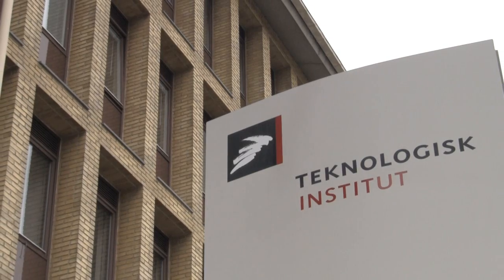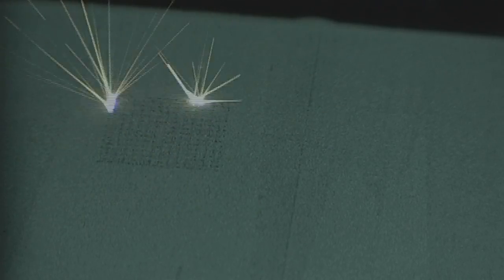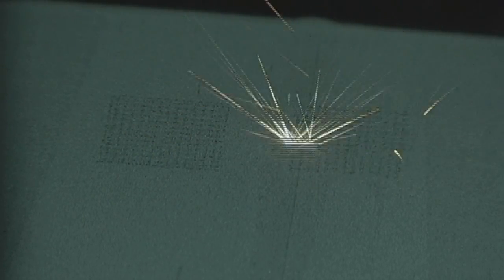We learned about SLM at a meeting with the Technological Institute. We were already working on a design which turned out to be a perfect test for the SLM process. The rapid manufacturing process has given us a design-wise bigger creative space.